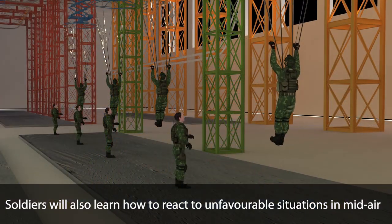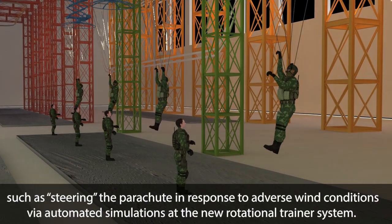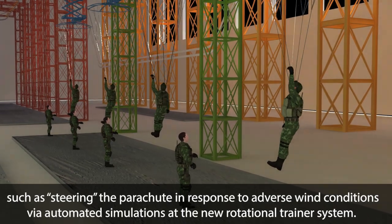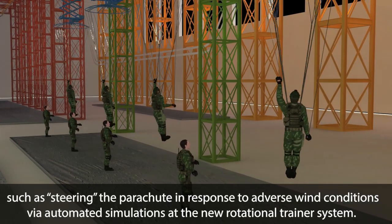Soldiers will also learn how to react to unfavorable situations in midair, such as steering the parachute in response to adverse wind conditions, via automated simulations at the new rotational trainer system.